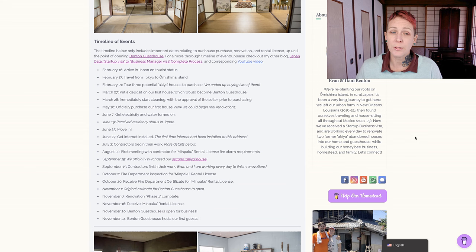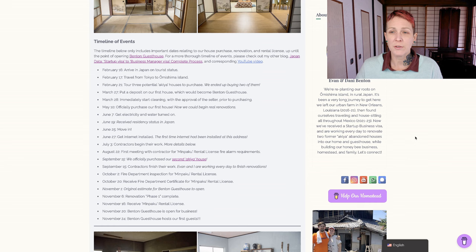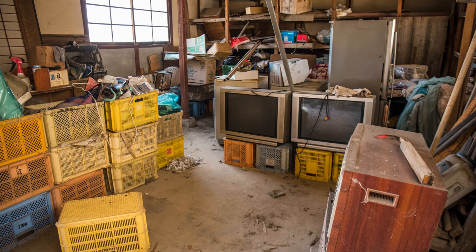A few days later, on February 21st, we toured three potential Akiya abandoned houses to purchase, and we ended up buying two of them. Some of you may be familiar with the third house we toured, right next door to one of ours, which was a very popular one on the Cheap Houses Japan website - most people referred to it as the Barbershop. We then spent about a month off-island in Imabari City, and when we got back, on March 27th, we put a deposit down for our first house, which would become Benton Guesthouse. The next day, we immediately started cleaning with the approval of the seller, prior to the final purchase. The purchase process took about six weeks, and on May 10th, we officially bought the house.